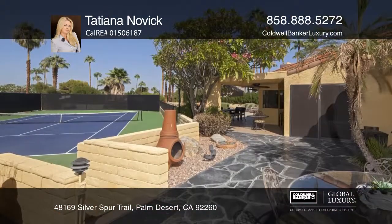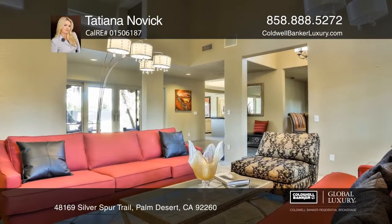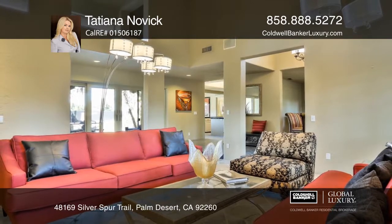Relax by the pool and spa or enjoy recreation on the lighted tennis court. The home is completely fenced for privacy. Tatiana Novick would love to tell you more.